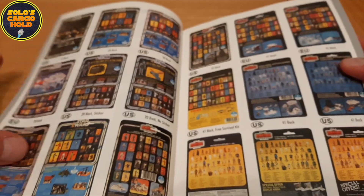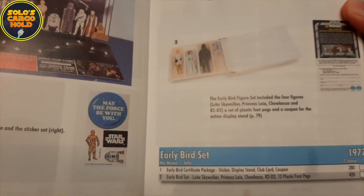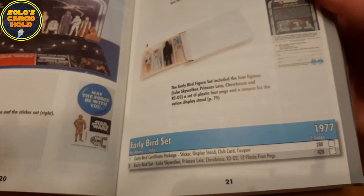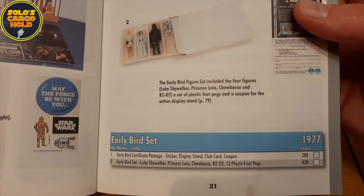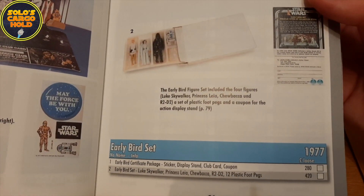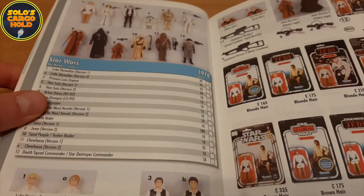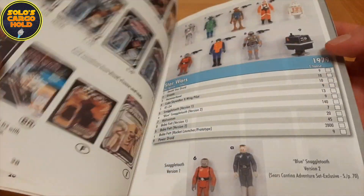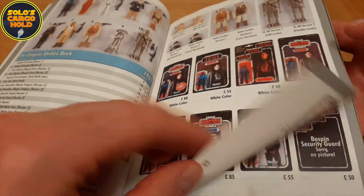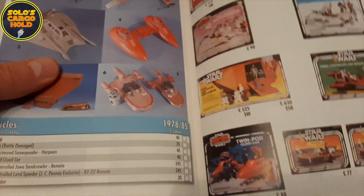And then we really get into the card backs for the vintage figures. Although at first it does show the early bird package, the mail away, and the early bird pack itself. This does have a price guide in it — it says the early bird certificate package is £280, and the early bird set is £420. I think that would be a pretty amazing price, even when this was released in 2005, so I'm not sure how they generated these prices. Then we're on to the figures themselves and all the cards that they came on. It's a wonderful library of all the card backs that were available throughout Star Wars, Empire Strikes Back, and Return of the Jedi. It goes on to Return of the Jedi, Power of the Force. Then we get into some of the vehicles.